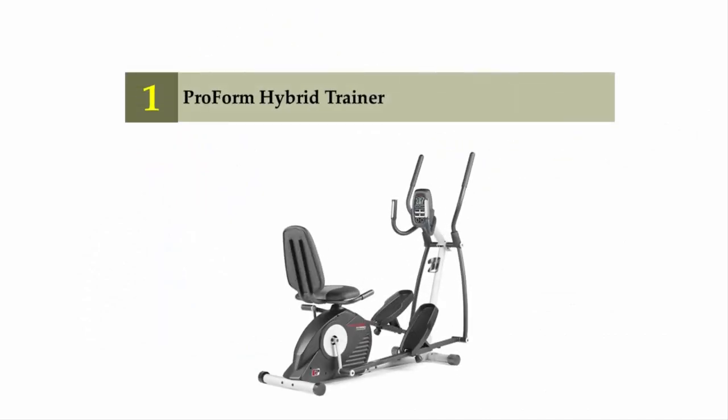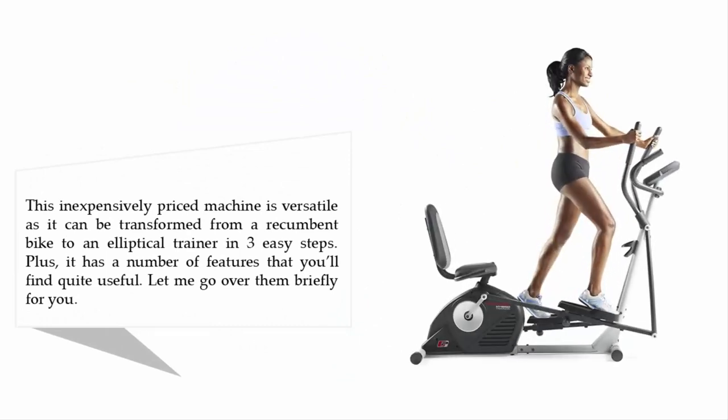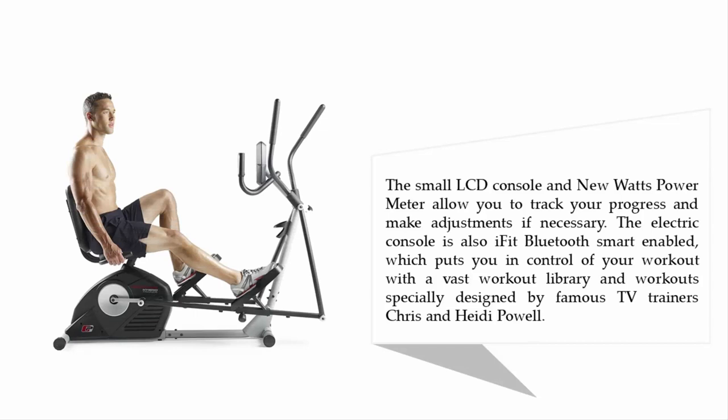Coming in at number one on our list: the ProForm Hybrid Trainer. This inexpensively priced machine is versatile, as it can be transformed from a recumbent bike to an elliptical trainer in three easy steps. The small LCD console and new watts power meter allow you to track your progress and make adjustments if necessary.